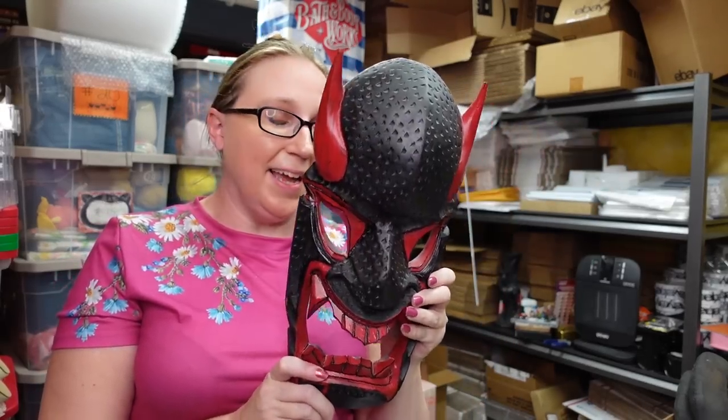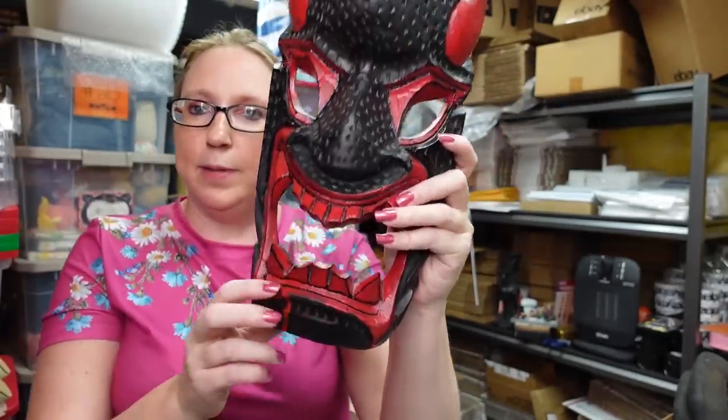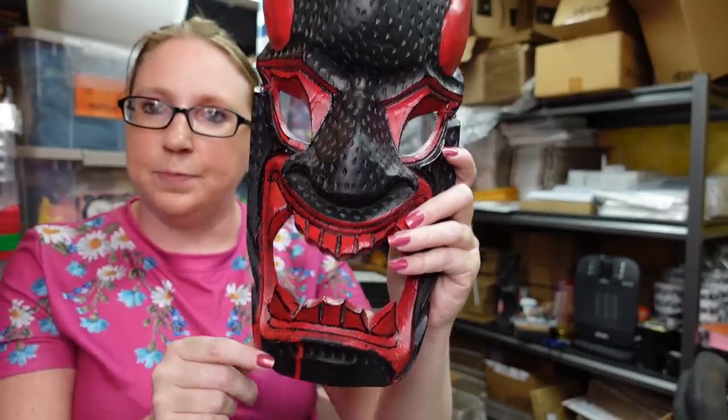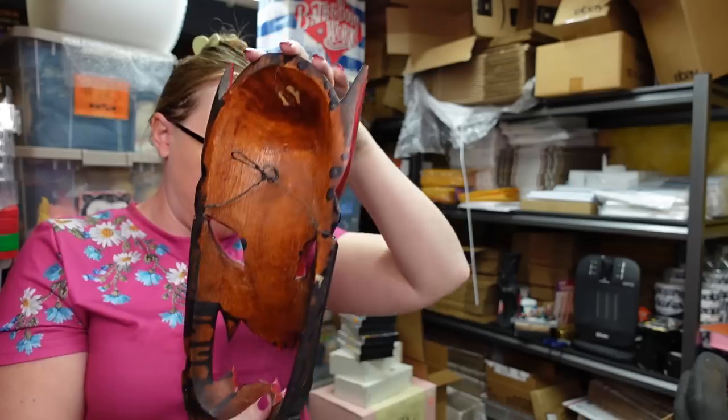I actually picked this up at the Williams Grove Flea Market when I went with Lavender Clothesline. I originally got this for Eric — I thought maybe he'd want to put it in the garage — but he didn't really care for it. So I decided to list it since it could be kind of Halloween-related. It looks like maybe someone painted it black and red, but it's just a wooden, tribal-style mask. I put it up on auction with a starting price of $29.99.